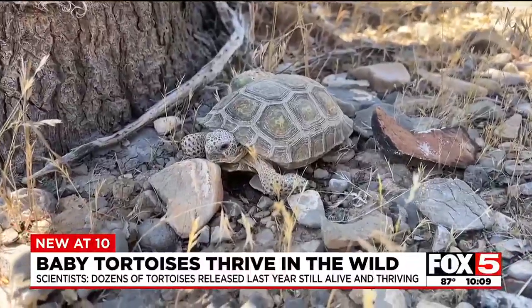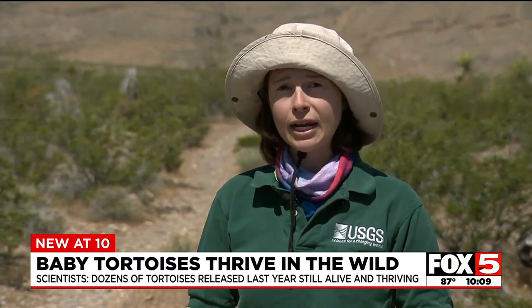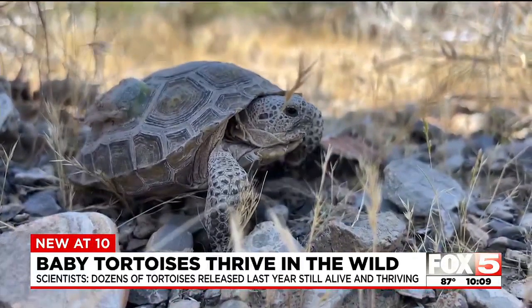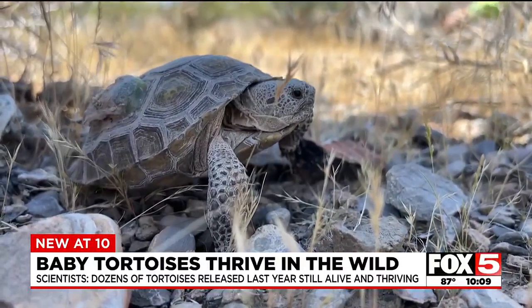Thanks to a good winter, many did. They are growing considerably. We did receive some good 2023–2024 winter rain, which has provided an abundant food source. They're very susceptible to predation — ravens have been out here, coyotes.